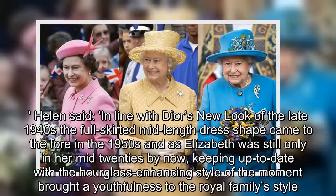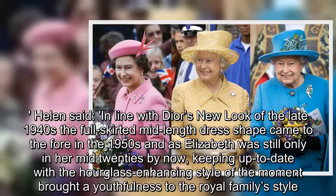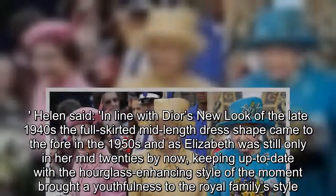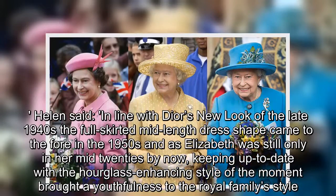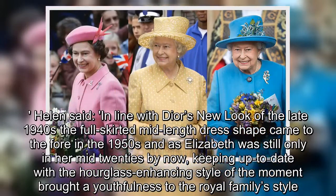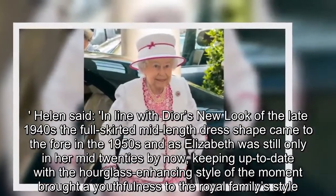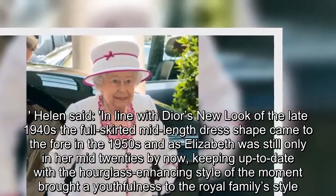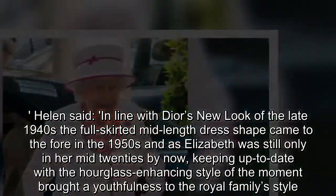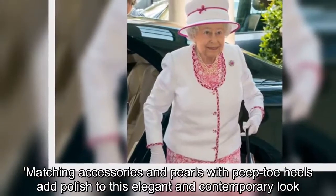Helen said: in line with Dior's New Look of the late 1940s — the full-skirted mid-length dress shape came to the fore in the 1950s — and as Elizabeth was still only in her mid-20s by now, keeping up to date with that hourglass-enhancing style of the moment brought a youthfulness to the Royal Family's style. Matching accessories and pearls with peep toe heels add polish to this elegant and contemporary look.